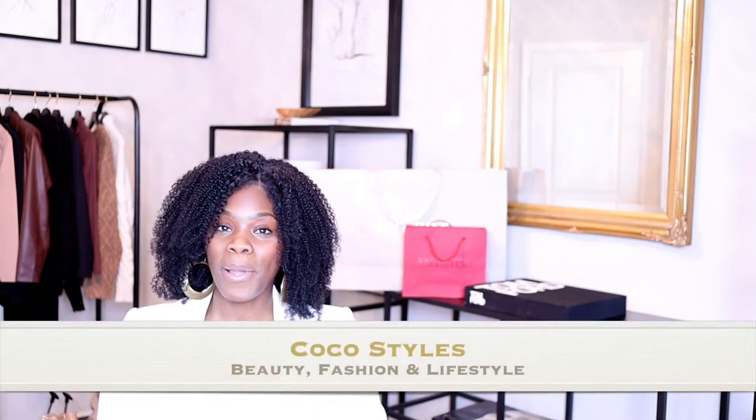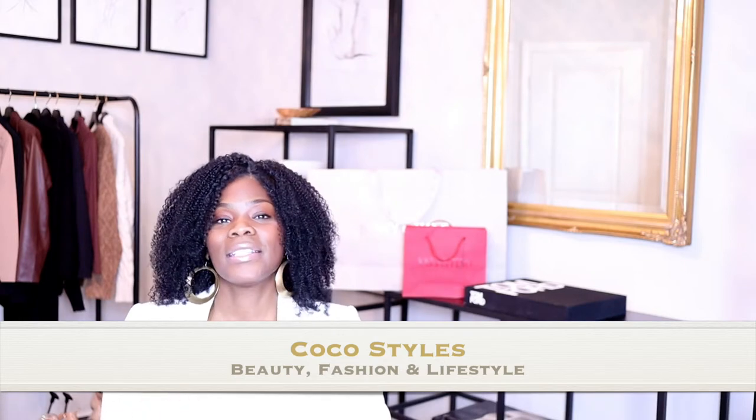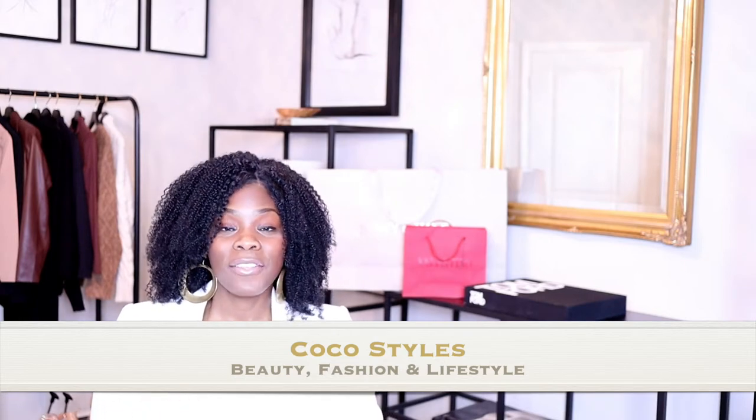Welcome back to my channel, guys. It's your girl Coco Styles, and on this channel we talk about beauty, fashion, and lifestyle, and just a dabble of some other things. But in today's video, as you guys can see from the thumbnail, I'm going to give you guys an unboxing.